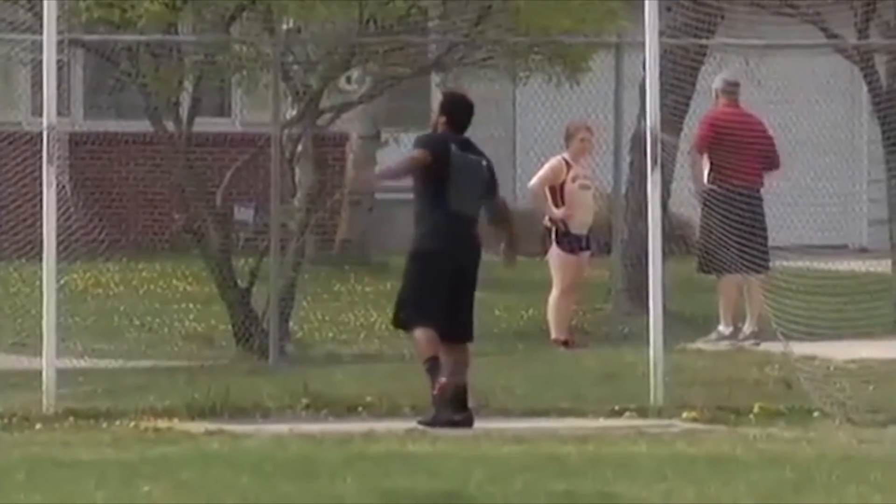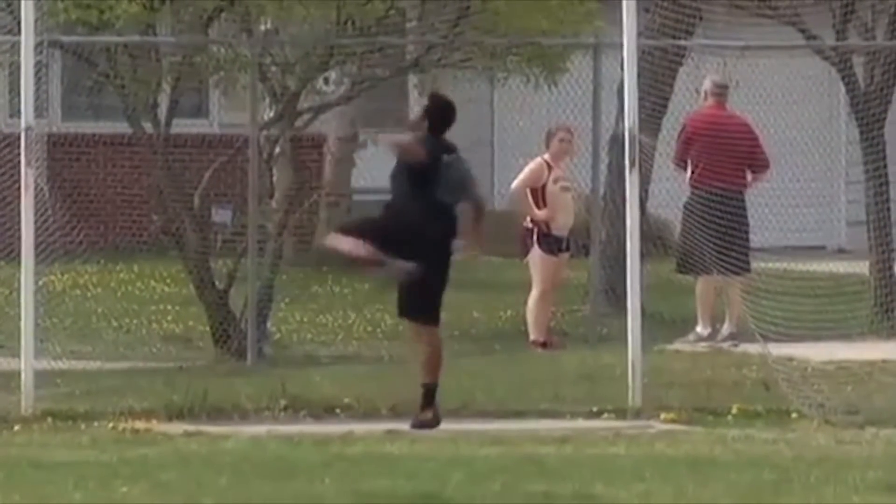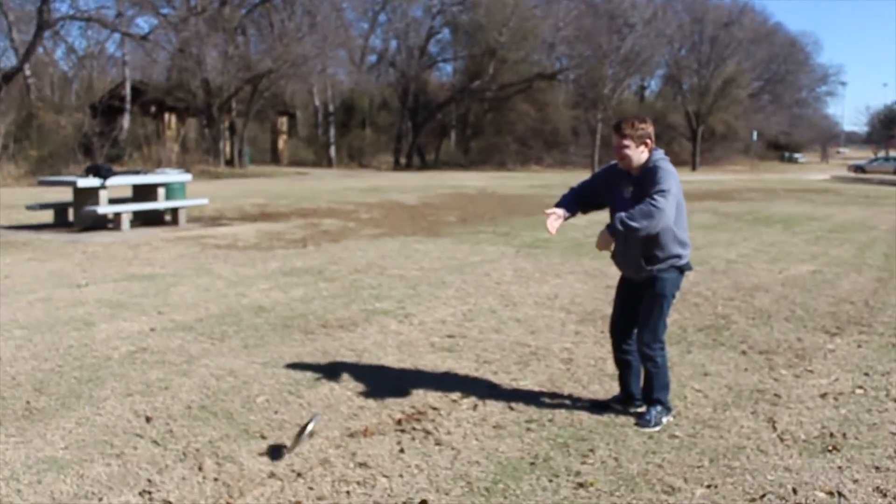Now first things first, when you step into the ring, it can be intimidating at first. Use that built-up angst and anxiety to focus on your objective — to throw a discus unnaturally far. Now here's what you don't want to do; just look at this loser go.